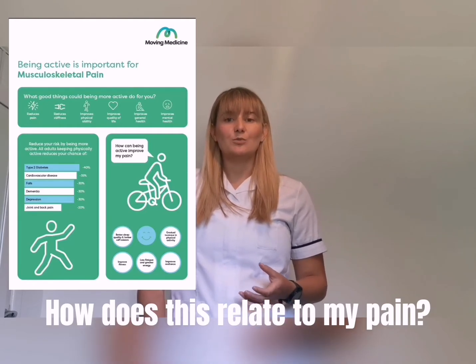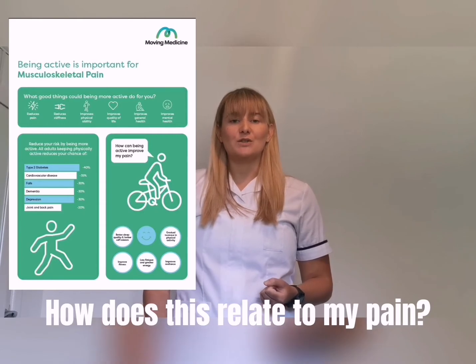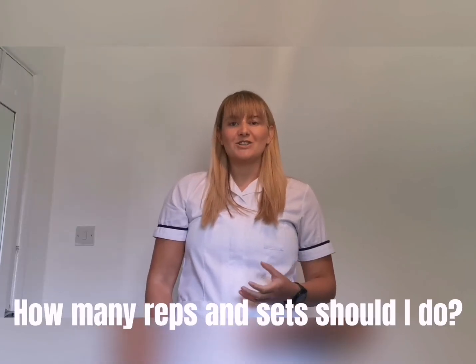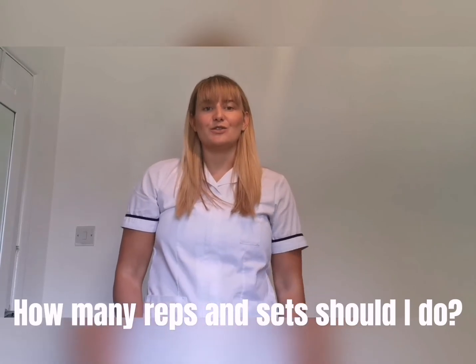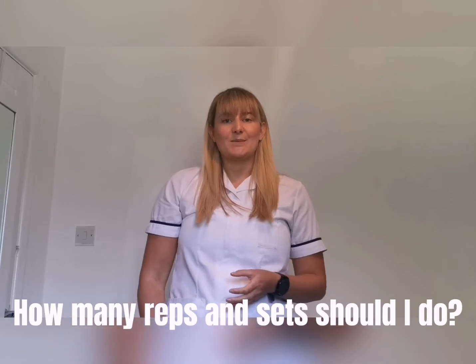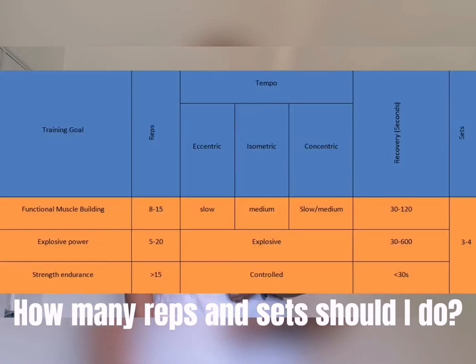So how do you know how many repetitions and sets of an exercise you should do? You should work at different intensities depending on what your goals are. The chart breaks it down into three main areas that we focus on within physiotherapy.